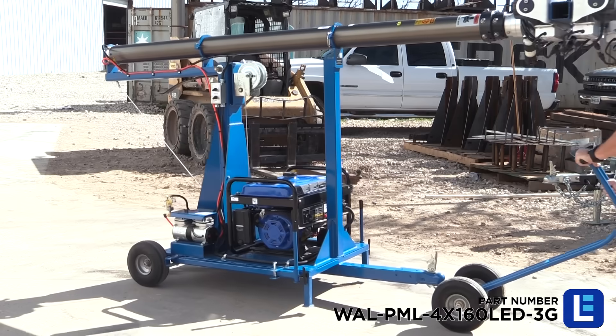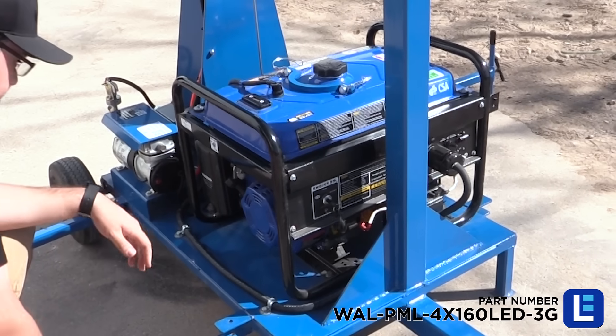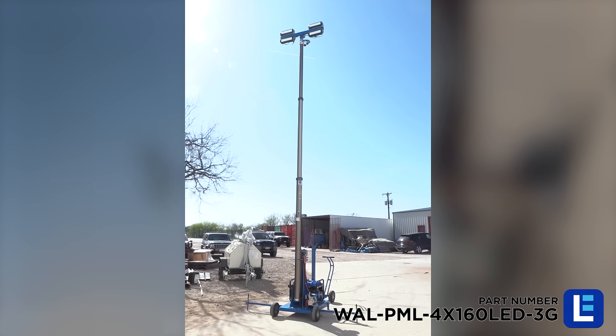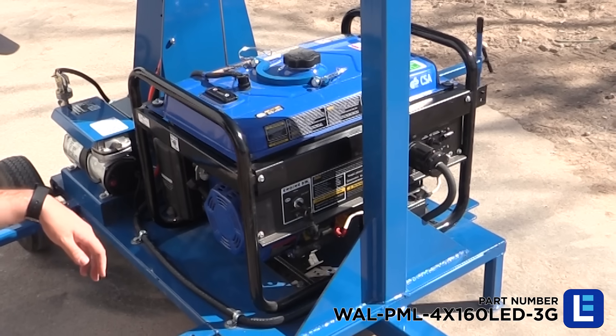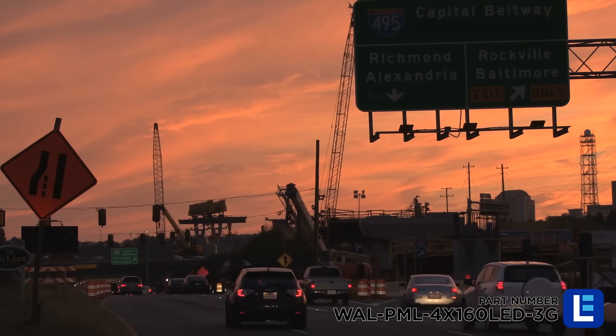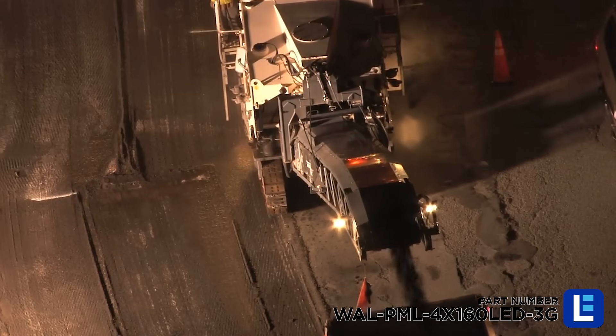This 640 watt pneumatic light tower from Larson Electronics features a wheeled base and built-in generator that provides an ideal solution for operators who need a fully portable yet easy to operate light system capable of illuminating large areas. Equipped with a 3500 watt generator and 4 160 watt LED light heads, this unit will provide nearly 60,000 lumens of illumination for up to 8 hours on a single tank of fuel.